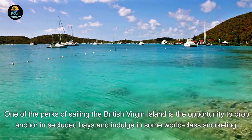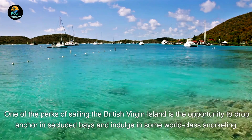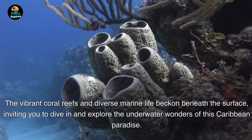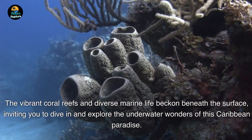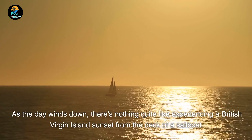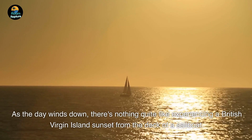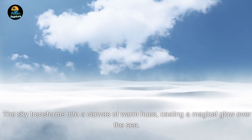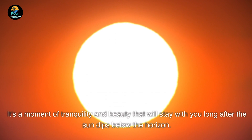One of the perks of sailing the British Virgin Islands is the opportunity to drop anchor in secluded bays and indulge in some world-class snorkeling. The vibrant coral reefs and diverse marine life beckon beneath the surface, inviting you to dive in and explore the underwater wonders of this Caribbean paradise. As the day winds down, there's nothing quite like experiencing a British Virgin Island sunset from the deck of a sailboat — the sky transforms into a canvas of warm hues, casting a magical glow over the sea. It's a moment of tranquility and beauty that will stay with you long after the sun dips below the horizon.